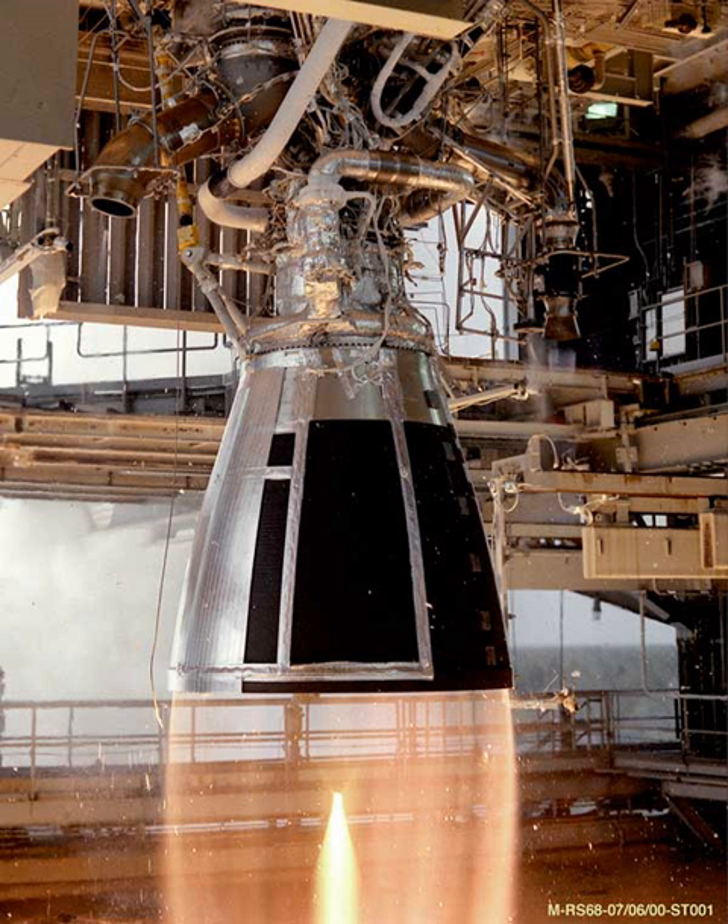It produces 120 N of thrust and currently has an unreleased specific impulse. It was first used on 21 January 2018 during Rocket Lab's first successful orbital rocket launch, and helped to boost two small CubeSats — the weather and ship tracking LEMUR-2 CubeSats built by the company Spire Global — into a circular orbit.